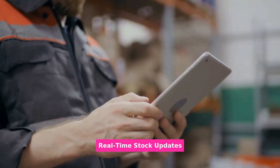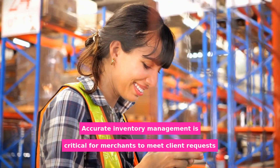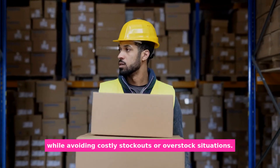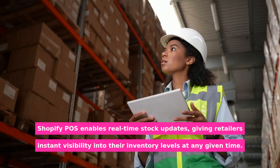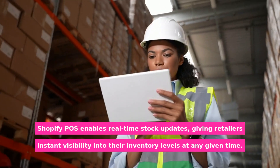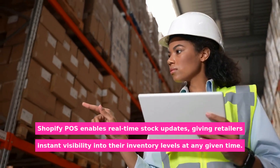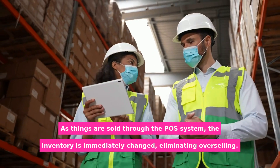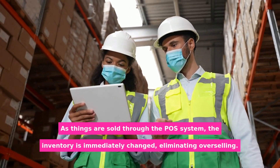Real-time stock updates: accurate inventory management is critical for merchants to meet client requests while avoiding costly stockouts or overstock situations. Shopify POS enables real-time stock updates, giving retailers instant visibility into their inventory levels at any given time. As things are sold through the POS system, the inventory is immediately changed, eliminating overselling.